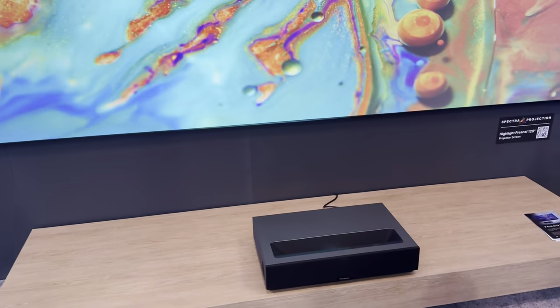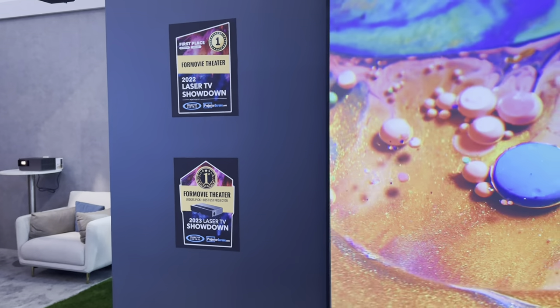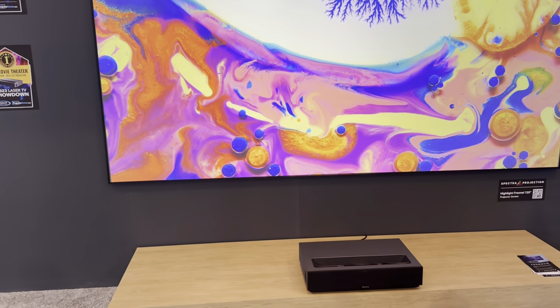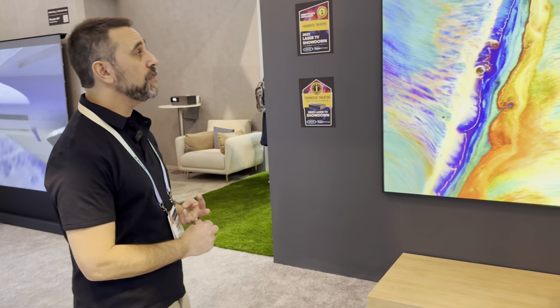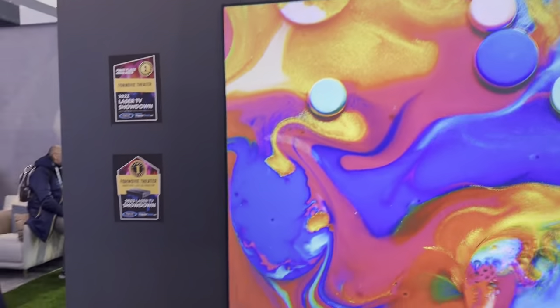The Formovie Theater was the winner of both the 2022 and 2023 Laser TV Showdown — not only from an image quality perspective but also from an audio perspective, as judged alongside Chris Boylan. Despite being about a year and a half old, it remains one of the best-selling and most highly reviewed USTs of all time. Its amazing contrast comes from the ALPD 4.0 light engine, combined with a super wide color gamut, great image processing, and class-leading audio by Bowers & Wilkins.